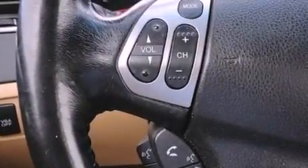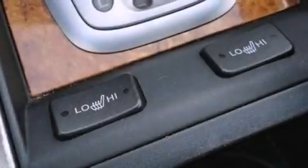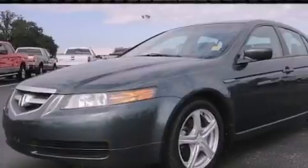An engine immobilizer theft deterrent system, rear curtain airbags, rear seat child-proof door locks, heated side view mirrors, and the leather seats provide great support and create an overall luxurious feel.